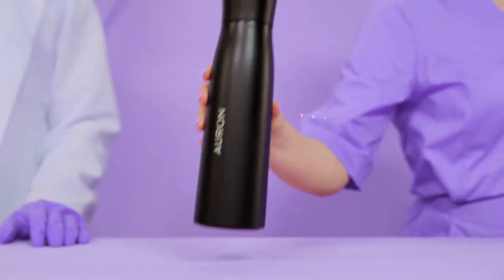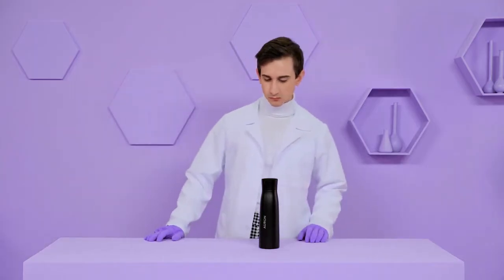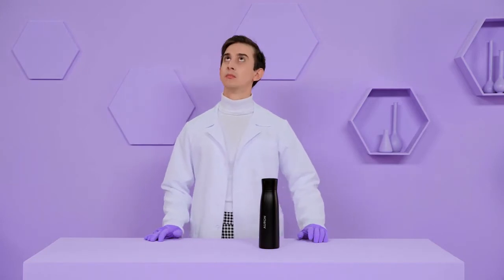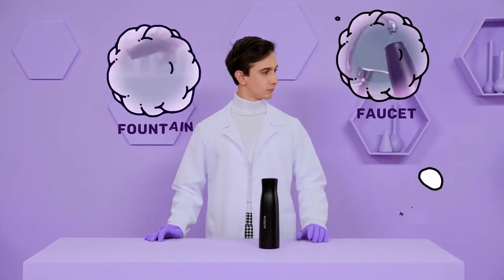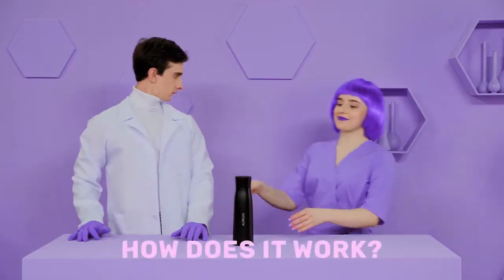Introducing Orin, the self-cleaning water bottle that purifies your water in seconds. With Orin, you can carry pure water with you wherever you go — whether it comes from the faucet, fountain, mountain, or river. So, how does it work?